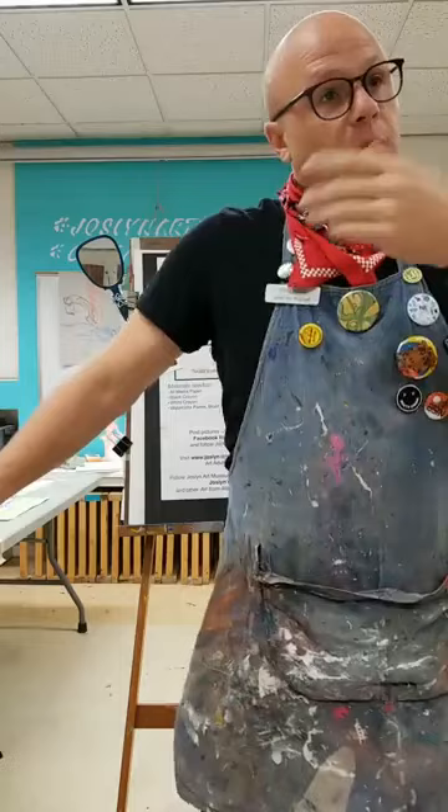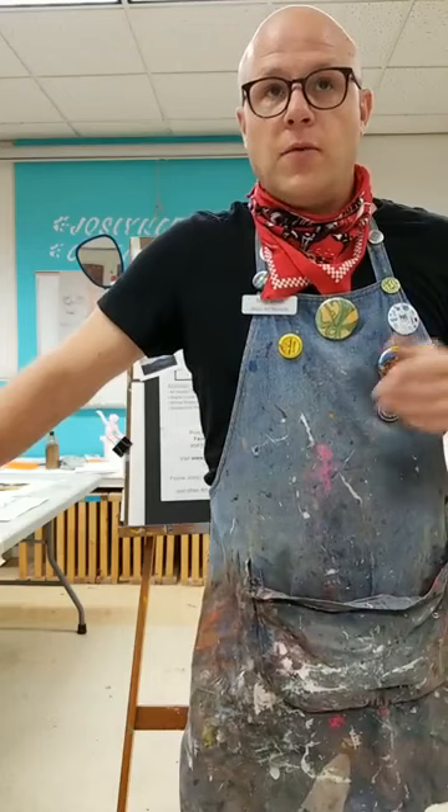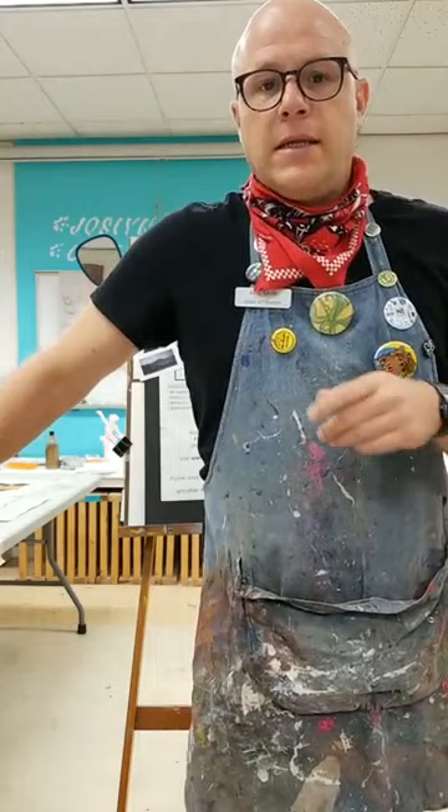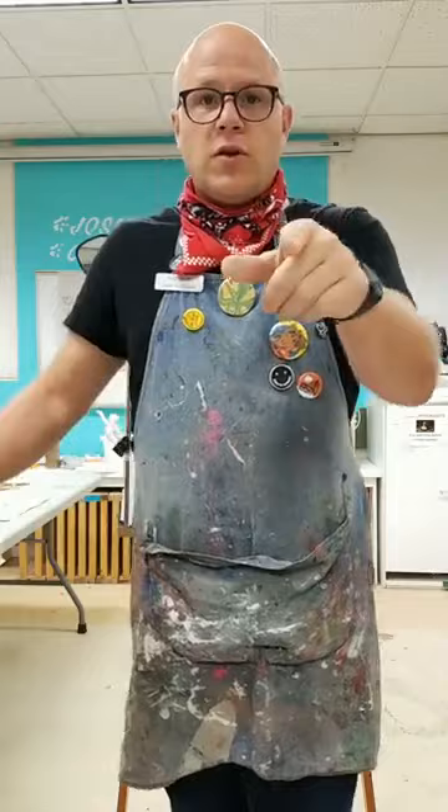Before we begin our landscape painting, let's imagine the land that you want to paint. Sometimes artists will take their canvas right into nature, setting up their easel in the middle of a field or beside a stream to paint exactly what they see. Other times artists paint from a photograph, but today you and I are going to paint from our imaginations.